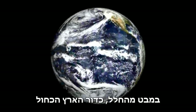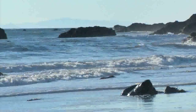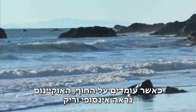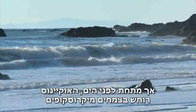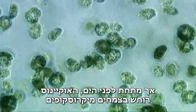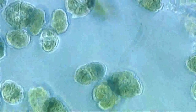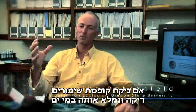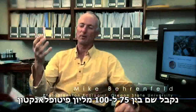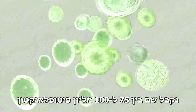Seen from space, the blue Earth is unquestionably an ocean planet. Standing at the shore, the ocean looks endless and empty. But below the surface, the ocean is actually brimming with microscopic plants called phytoplankton. If you were to take an empty Coke can and scoop up some water from the shore, you would have between 75 to 100 million phytoplankton in that can.